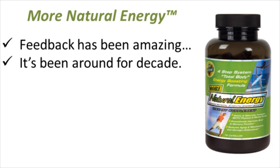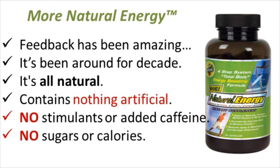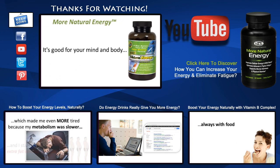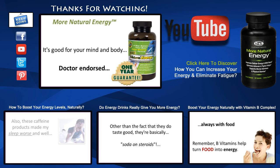I give it to all my clients, my athletes, and anyone over the age of 35. It's all natural, contains nothing artificial, there's no stimulants or added caffeine, no sugars or calories, no crashes or withdrawals. It's good for your mind and body, it's doctor endorsed, it comes with a 1-year guarantee, and best of all you can even try it for free and see how it works for yourself.